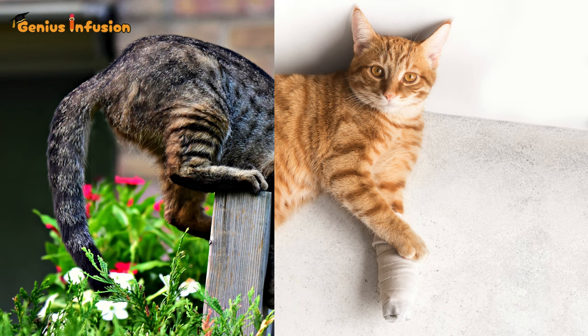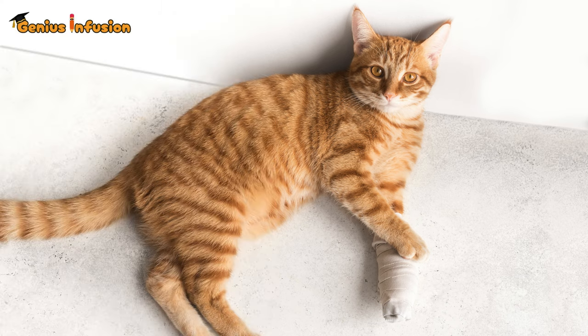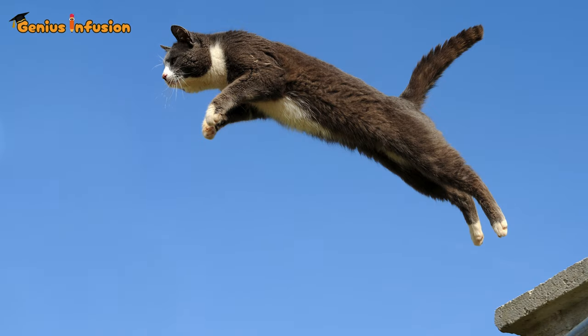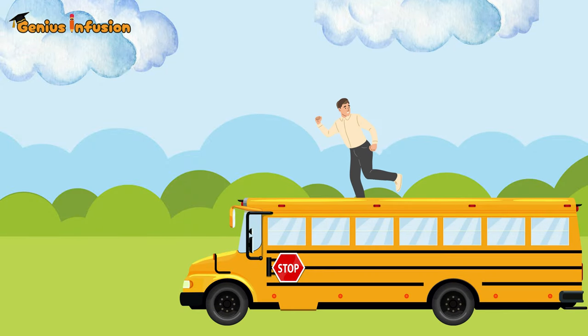Next, let's talk legs. Cats are equipped with powerful hind legs that act like coiled springs. These muscles store and release energy, allowing cats to leap up to six times their body length in a single bound. Imagine if humans could jump the length of a school bus — that's the kind of power we're talking about here.